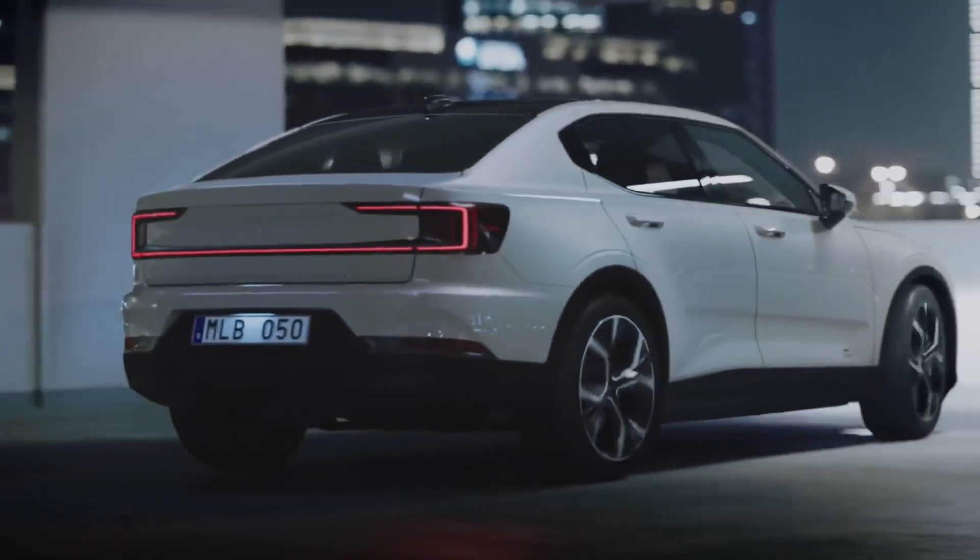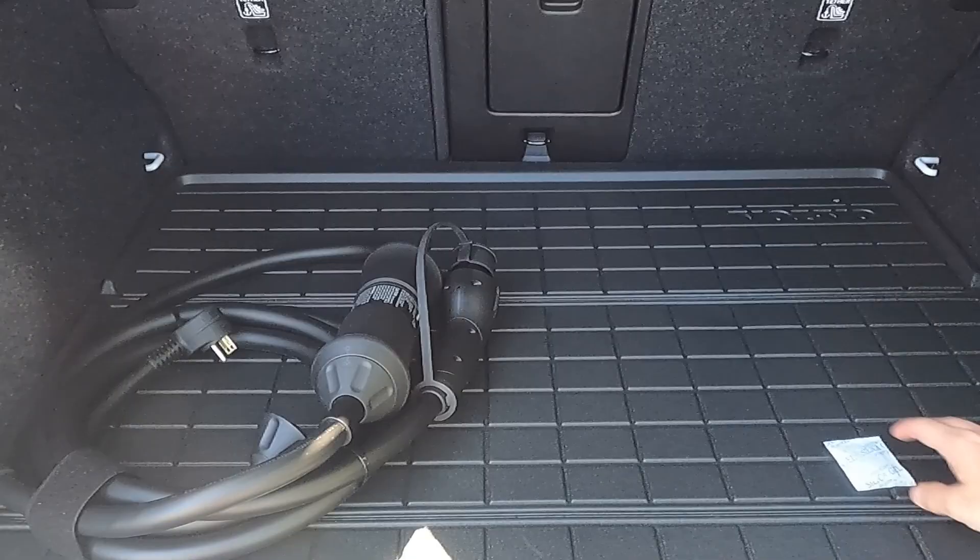The Polestar 2 on the same platform can do a little better at 233 miles, but there's still a lot of room for improvement. For home charging, Volvo recommends a 3-phase 11 kW wallbox — it's nice advice, but in the US, homes are mostly powered by 120V single-phase electricity. So be prepared to use the charger that comes standard with the car.